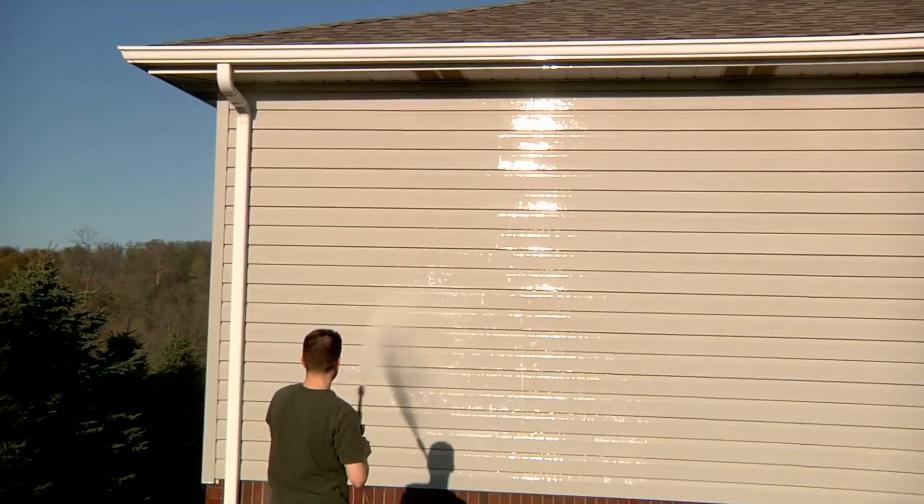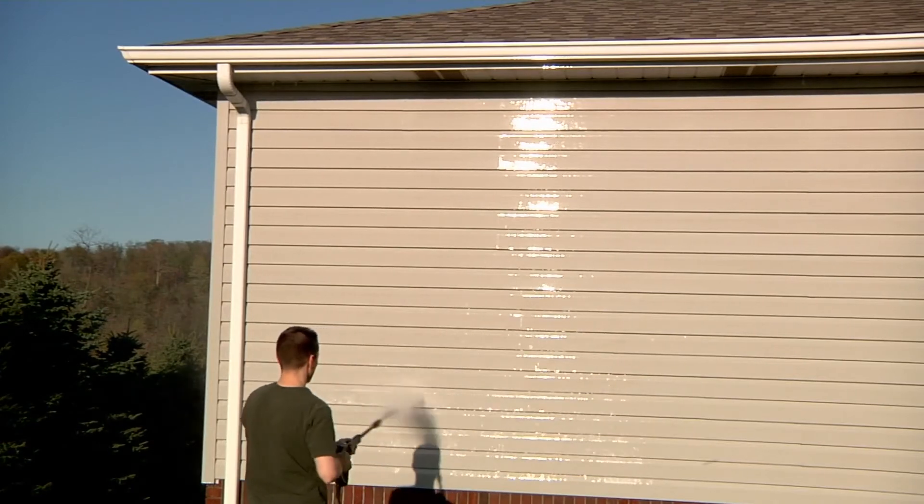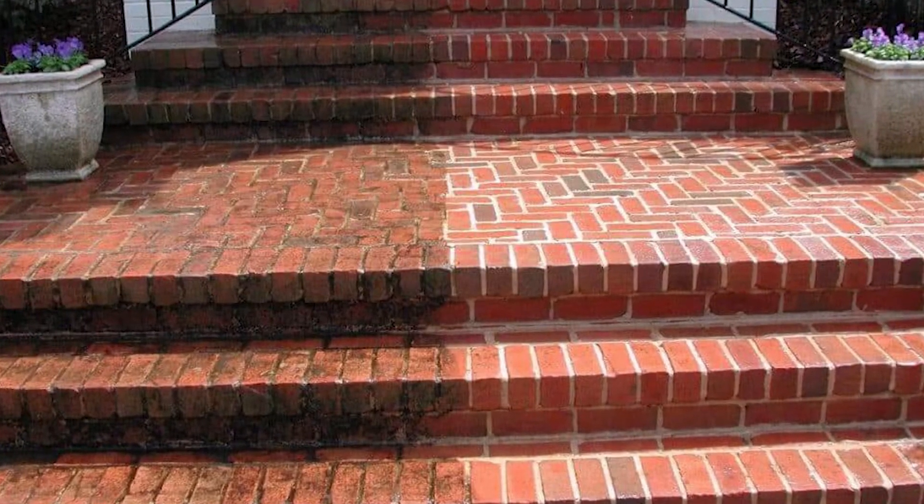And number eight — this might seem weird, but trust me — power wash. Driveways, walkways, walls, and roof. Just give it all a good spray down. Over time, so much gunk accumulates that you don't even notice. You will be shocked at how big a difference a good power wash makes.